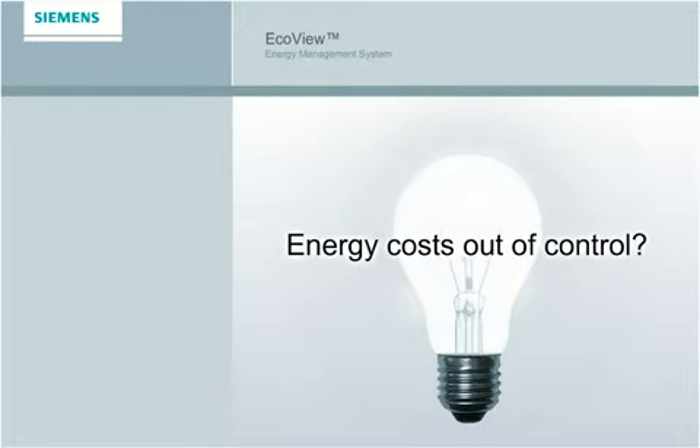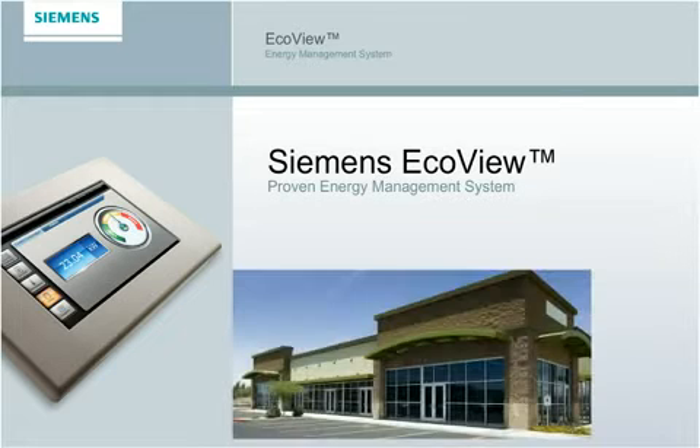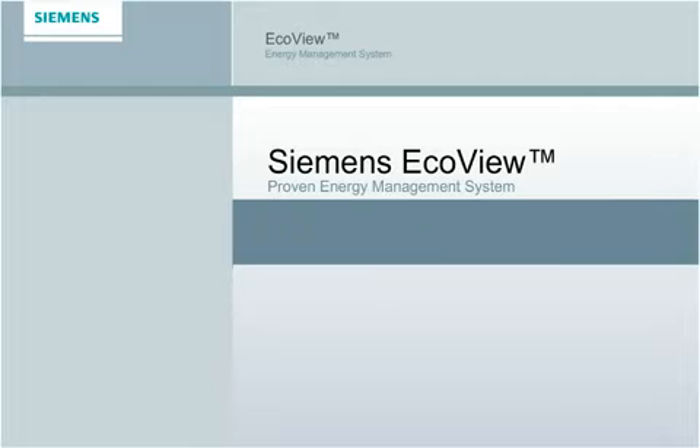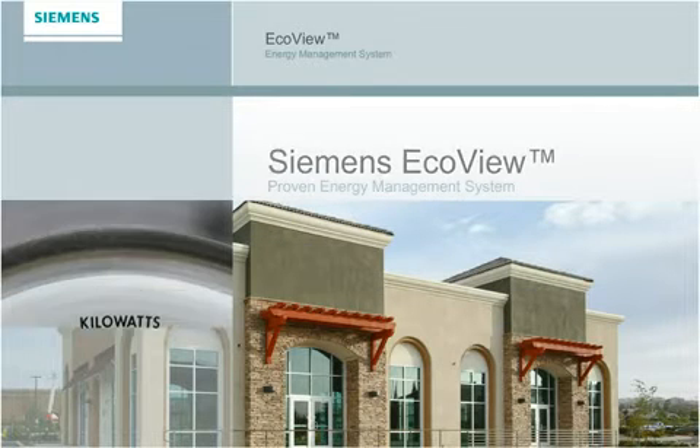Energy costs out of control? Welcome to Siemens EcoView, a proven energy management system designed specifically for small to mid-size retail businesses like restaurants and retail stores, to reduce energy consumption, cut costs, and enhance customer comfort. Give us two minutes and we'll give you a stronger bottom line for years to come.